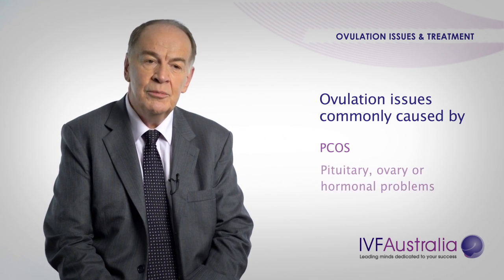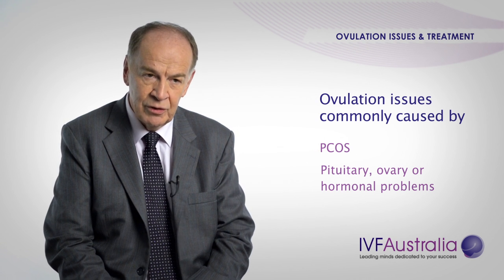There are other common causes too. Sometimes it's the pituitary gland that's a problem. Sometimes it's the ovary that's a problem. Or sometimes it's simply a matter of the hormones being unbalanced.